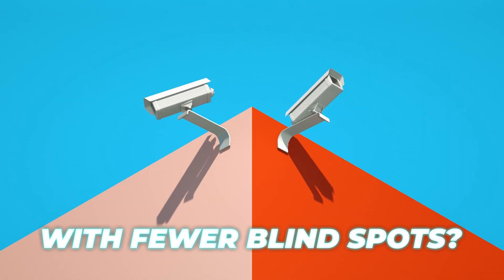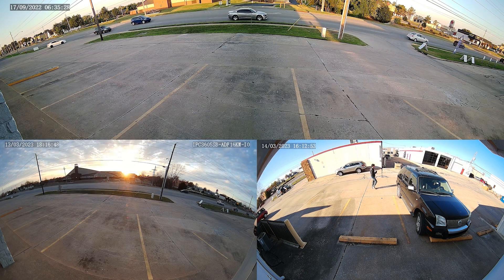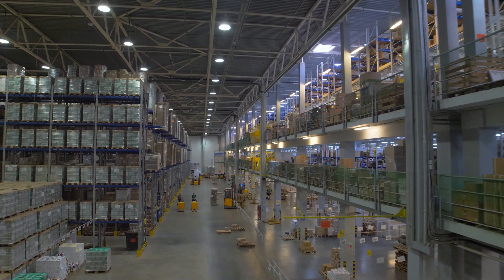Wish your camera could cover more space with fewer blind spots? The all-encompassing view that panoramic security cameras provide can solve that problem. They are perfect for covering large areas such as parking lots, open outdoor spaces, and warehouses, just to name a few.